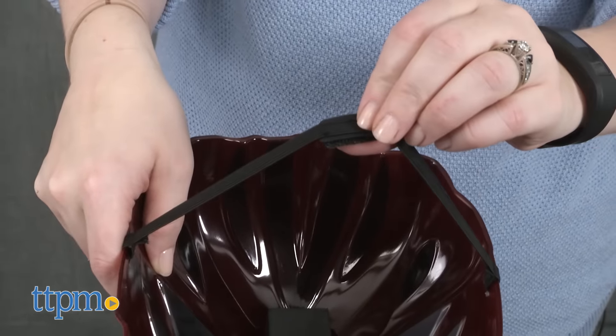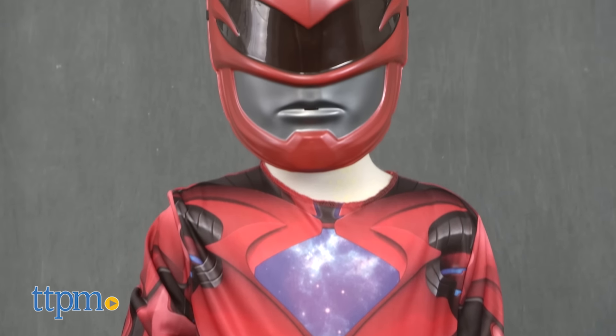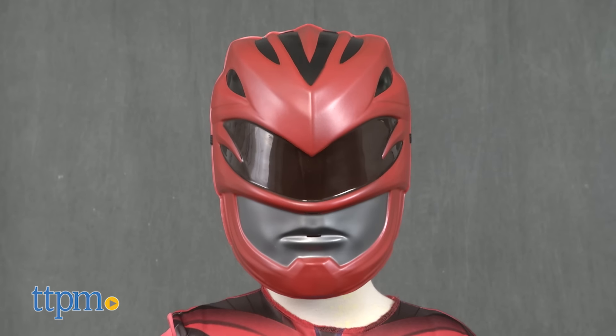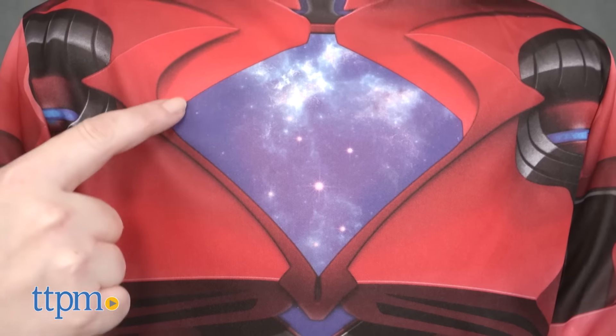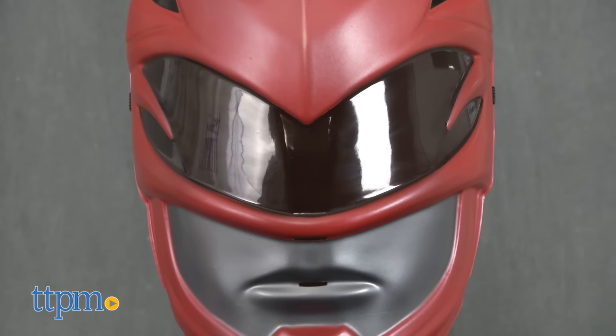For any kid ages 4 and up who wants to be the Red Ranger, this dress-up set makes it easy. They'll have fun playing out the action they saw in the movie, or making up all new adventures about saving the world from Rita Repulsa and other bad guys. This would be fun for everyday roleplay or as part of a Halloween costume.